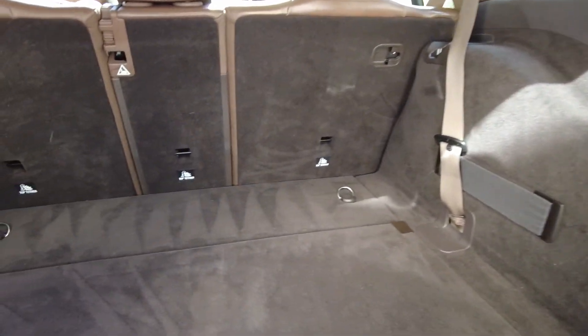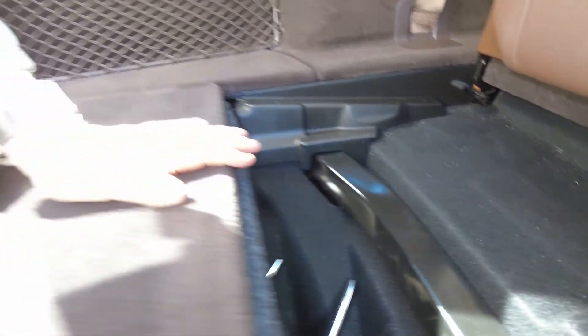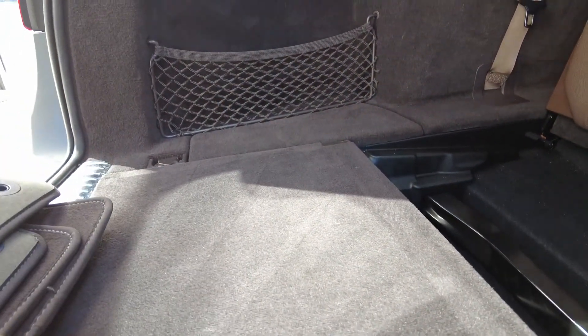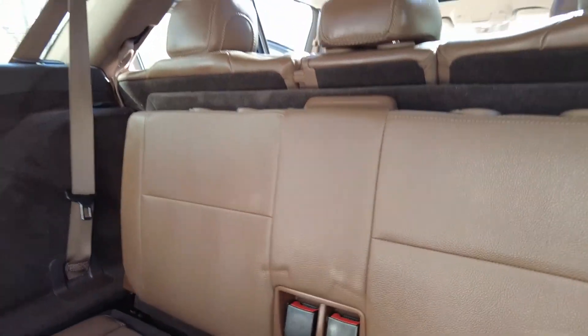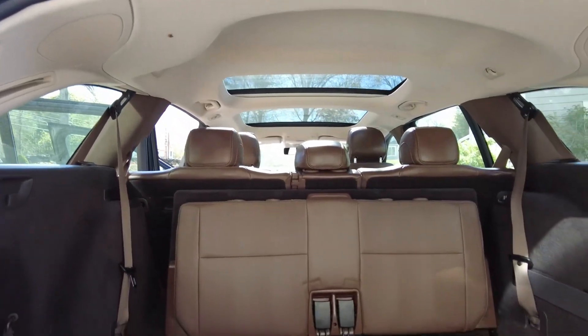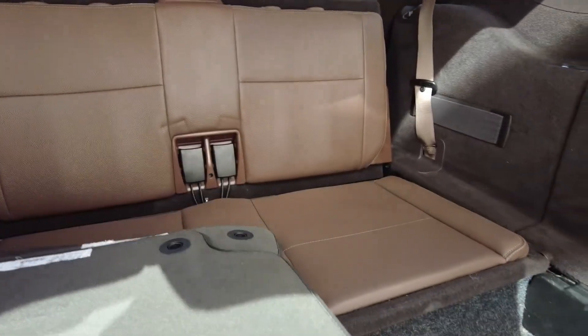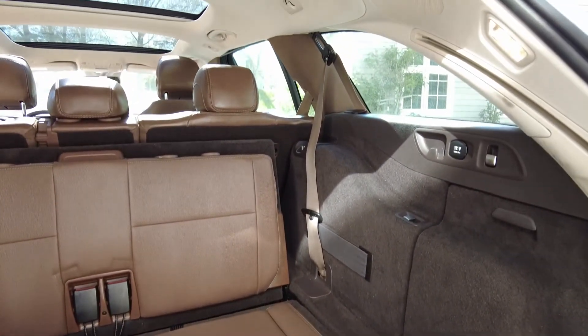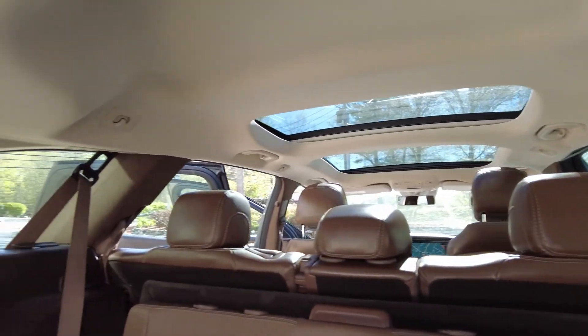All we need to do is flip this open — the headrests are right there — and then pop them in. Boom, we have cute little seats. As I said, the headrests are in there, and of course this is just for children, but it is pretty nice and very, very convenient.